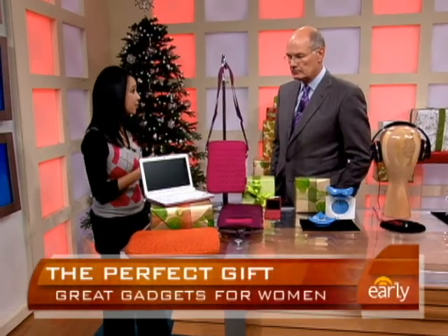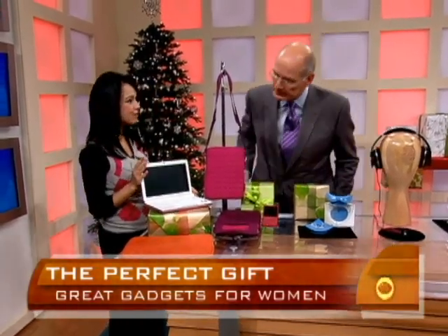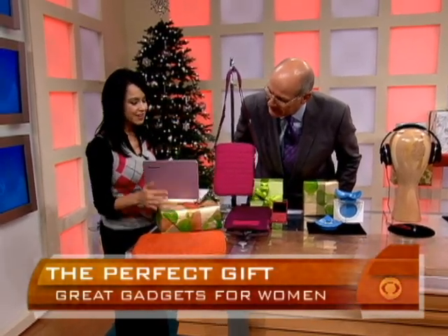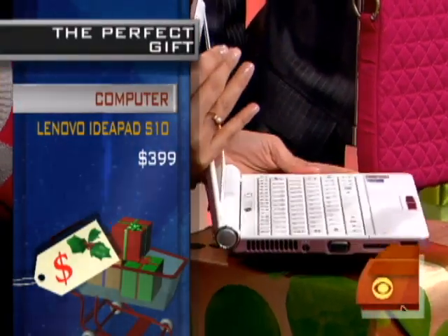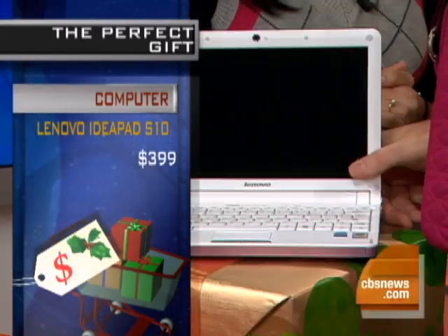We want things that are functional, they fit in our purse, they're really high quality. But maybe also pink. So we'll start out with this Lenovo IdeaPad — it is pink. This is a netbook. It's only $399, it fits in my purse, and it's got a processor just for surfing the internet. It's a web processor and hooks up to the internet.